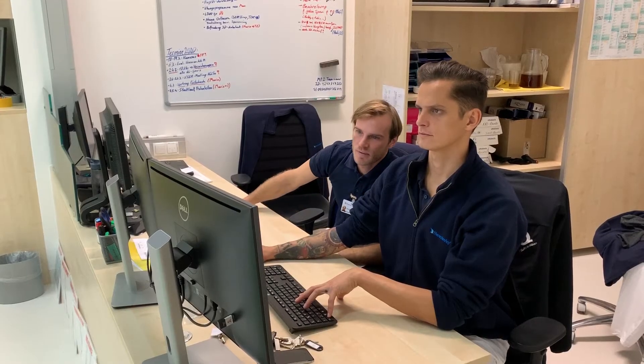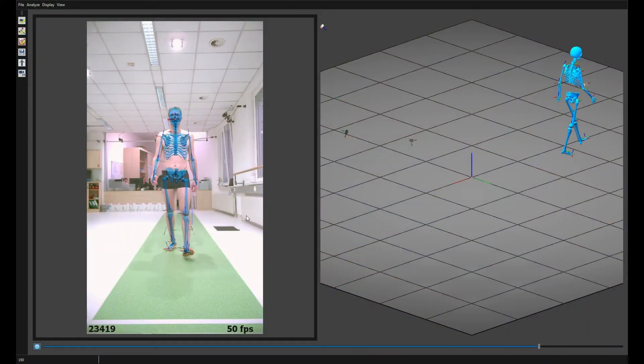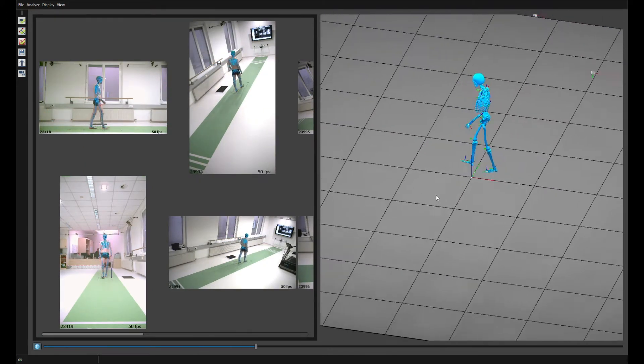The software we are using for markerless is the Thea 3D software. It's also integrated in the Qualisys gait module. The synchronization and the workflow is very smooth.